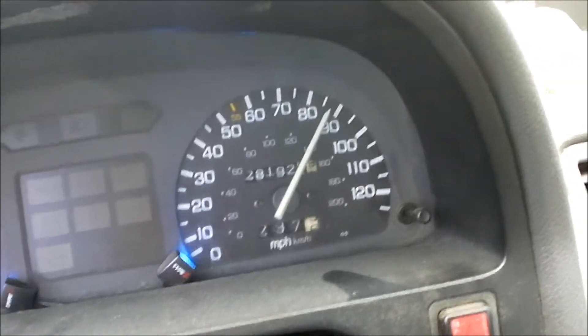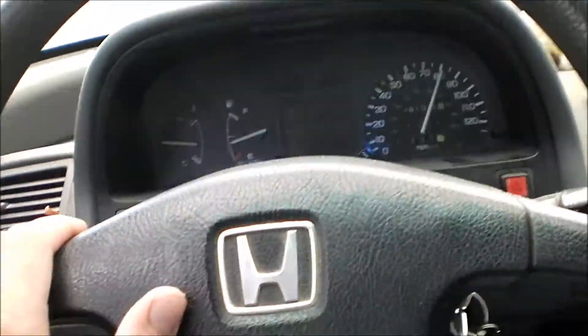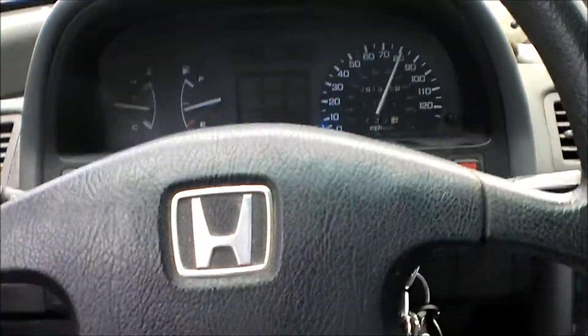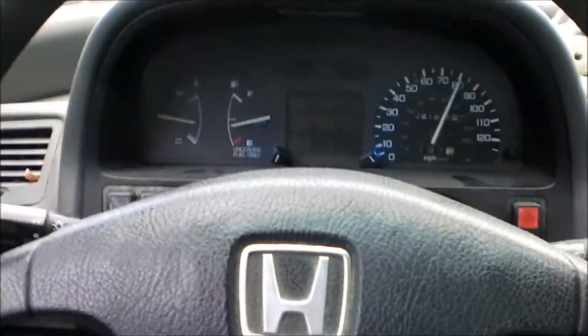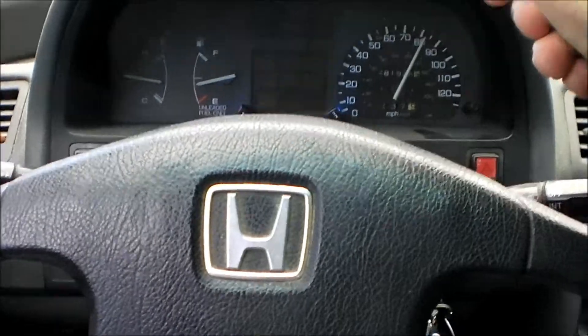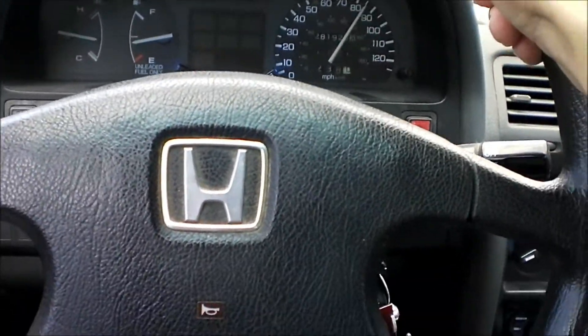I'm going 80, 85, 90. The red line did it at 90 miles an hour in third gear. I hope that's good enough for you, Explode Raccoons. See if anybody can beat that.